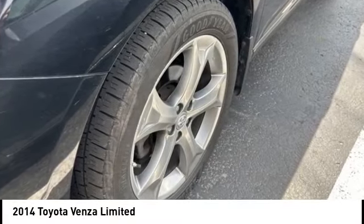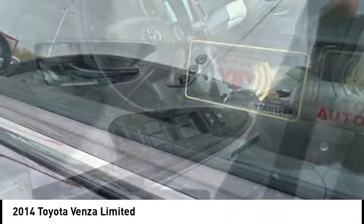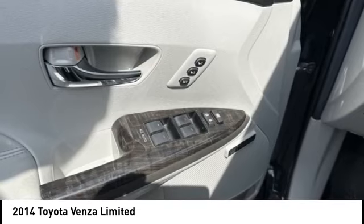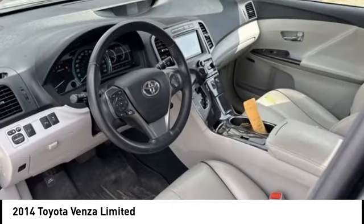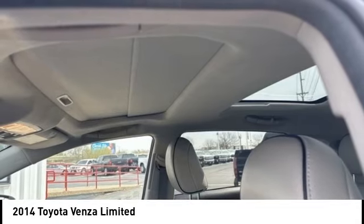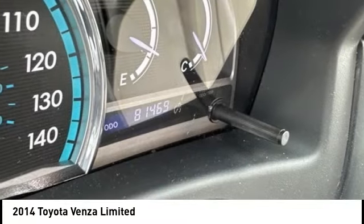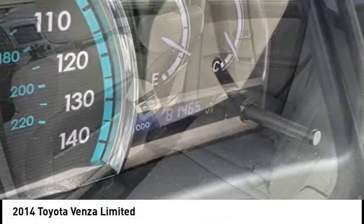Come test drive the 2014 Venza. Toyota Venza blends the attributes of a crossover SUV with those of a wagon. Venza boasts a spacious interior, a powerful and efficient engine, a pleasant driving demeanor, innovative interior storage, and strong crash test scores. You're more than one thing, so is Venza.